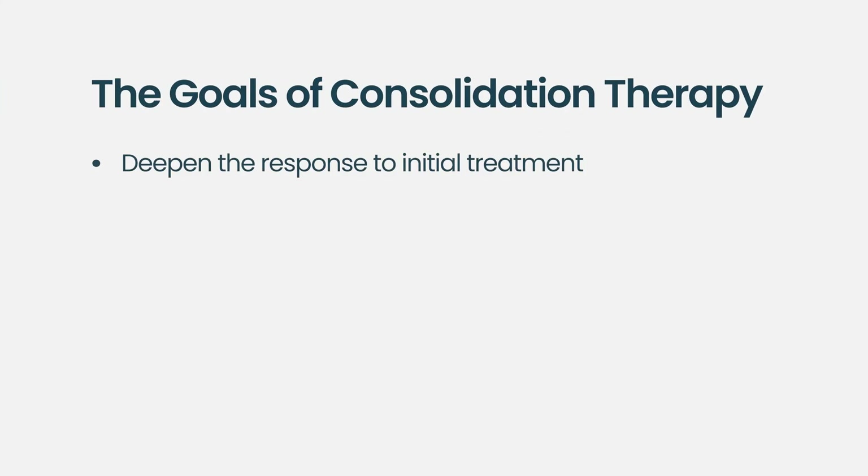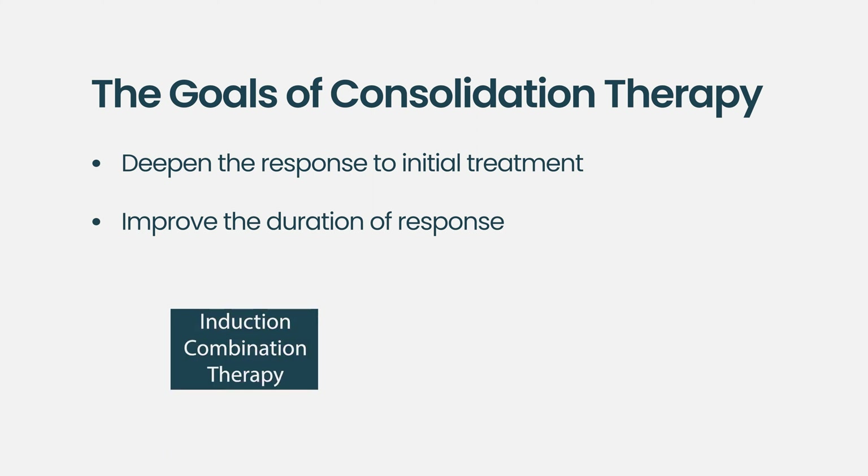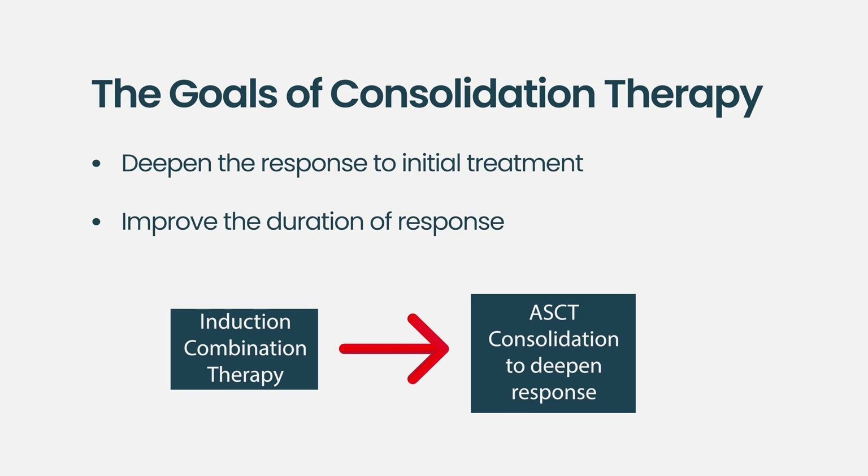Consolidation is a loosely used word to basically describe any finite duration of therapy used after initial therapy for multiple myeloma to potentially deepen or improve the duration of response. Probably the most common example is transplant: a patient receives four to six months of frontline induction therapy with a three or four drug regimen, and then high-dose melphalan chemotherapy is administered followed by autologous stem cell rescue as consolidation therapy.